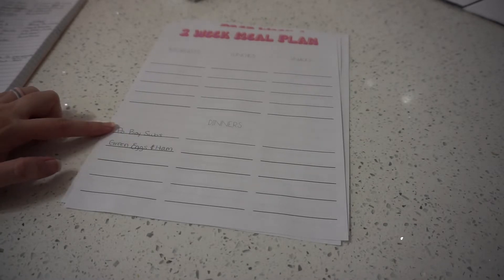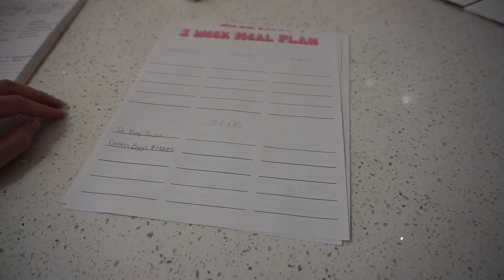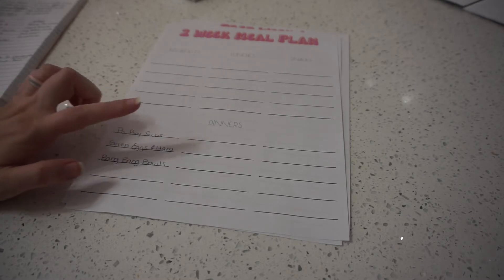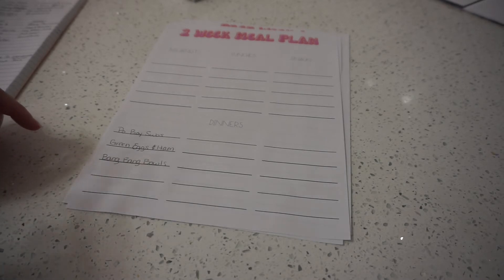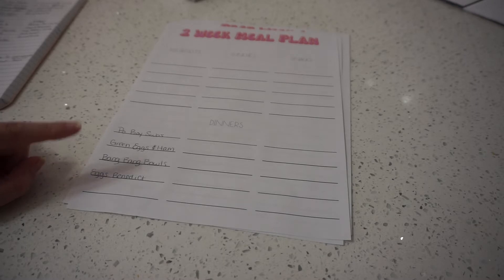Because I'll have leftover shrimp and breaded tofu from the po boys, I'm going to make bang bang shrimp bowls. The bang bang sauce is just vegan mayo, sweet chili sauce, and sriracha, served over white rice with a chili lime slaw. Then since I'll already have the eggs and ham from green eggs and ham, I'm going to make eggs Benedict — I'll eat tofu — with a vegan hollandaise sauce made with almonds instead of cashews since my son is allergic.